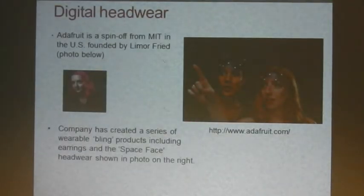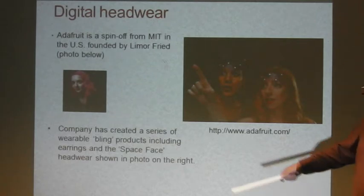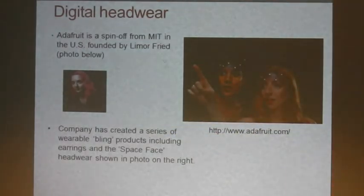Digital headwear from a company called Adafruit — a really interesting company, actually a spin-off from MIT, founded by a woman known as Limor Fried. They're not afraid to use the word bling in connection with these products. They have models wearing headsets where lights switch on and off in sequence — called space-based headwear. They produce earrings as well. It's an electronics website with a very different feel — a definite feminine sensibility.